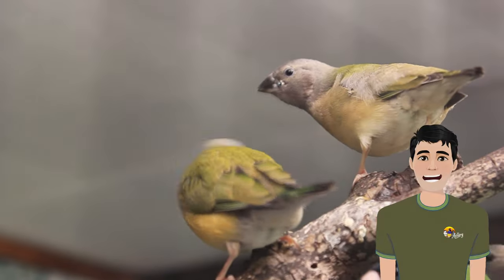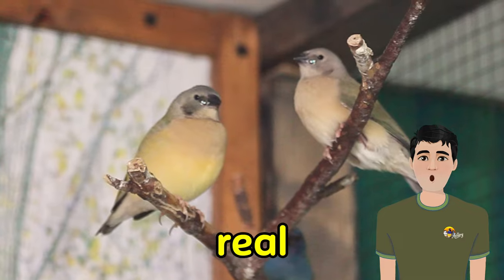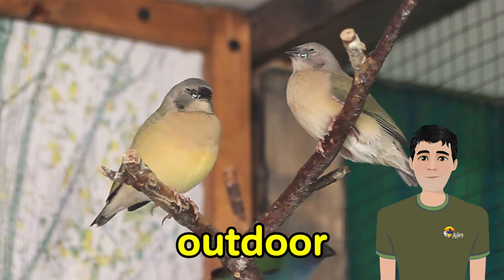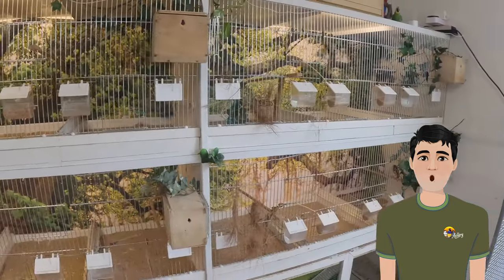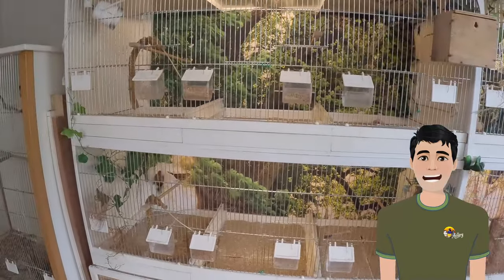As you might recall from my earlier video, my golden finches had a fantastic breeding season in their new indoor aviary. But the real surprise unfolded in the outdoor aviary. Let's rewind to the start of the breeding season, which kicked off in a bit of a chaotic fashion.